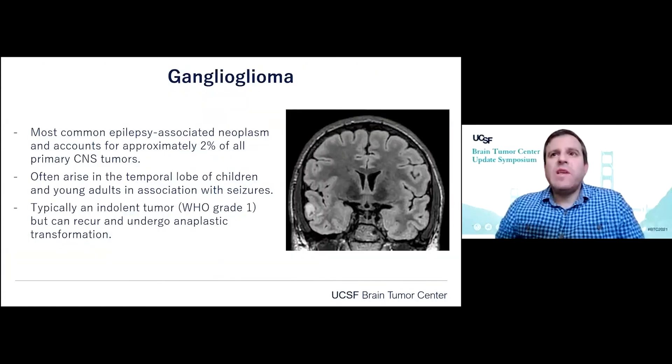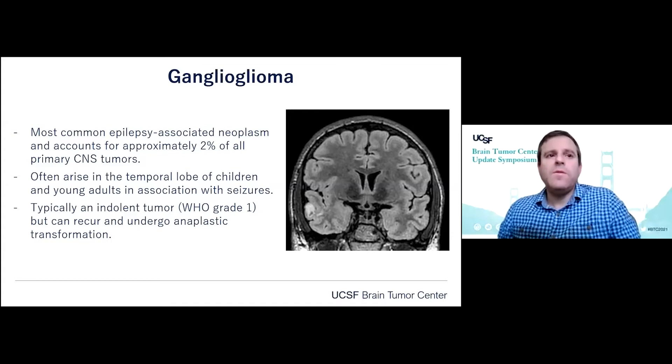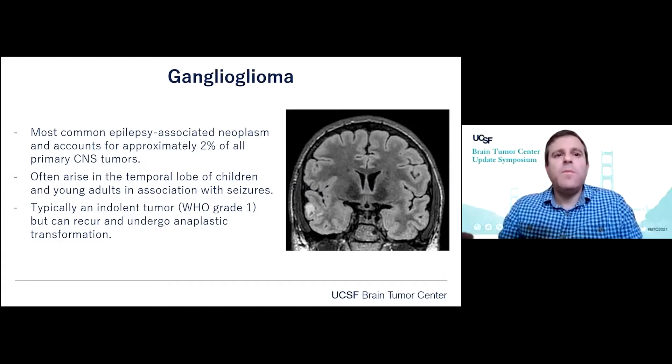To go through some examples of what we've been learning and how this is affecting our classification, I'm going to start with ganglioglioma, which is the most common epilepsy-associated neoplasm. It often arises in the temporal lobe of children and young adults and is associated with seizures, and is typically an indolent tumor, WHO grade 1. But these can recur and undergo anaplastic transformation.